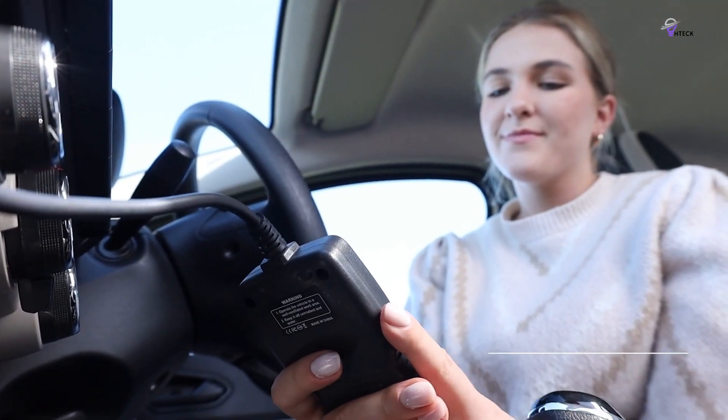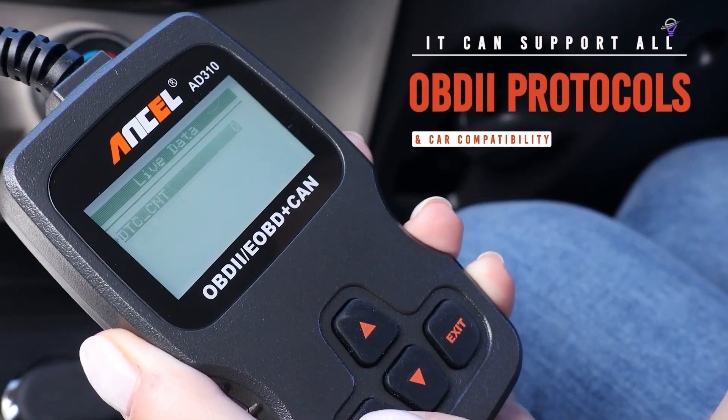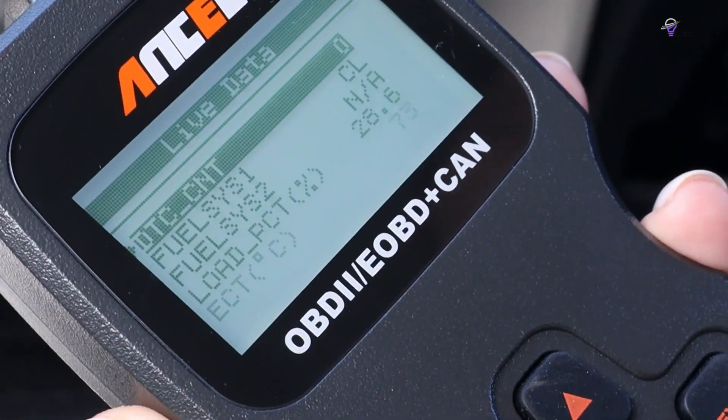Accuracy, speed, and ease of use are where the AD310 shines. You don't need to be a car guru to get it up and running. Just plug it in and it draws power directly from your car — no batteries required.